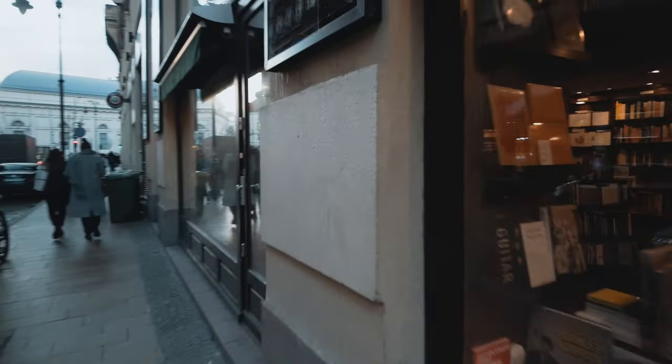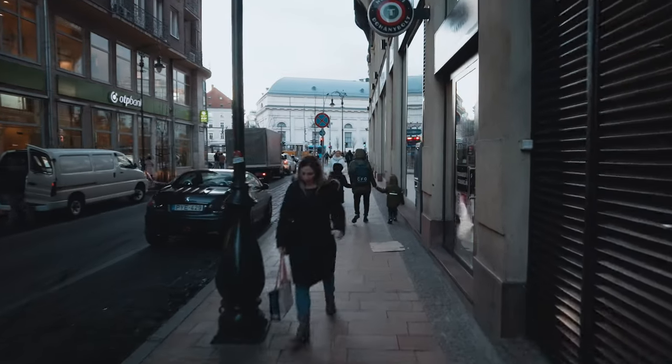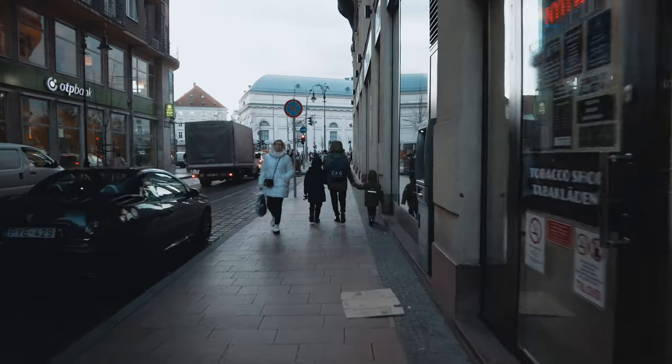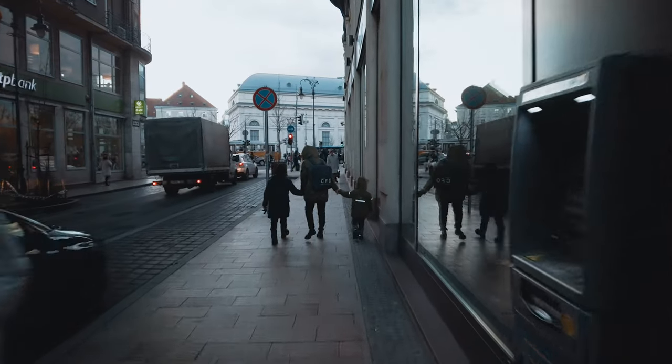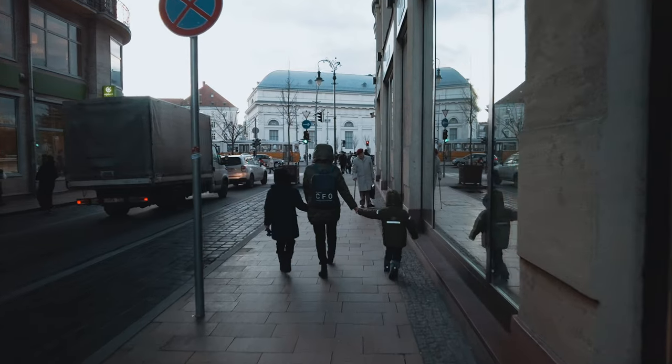Here you see me trying to test this street photography setup, as I had never done this kind of video before. I was also using the 1.8-stop ND filter from Freewell Pro because they sent their magnetic ND filter system to me just a few days prior, so I was very excited to try it out.